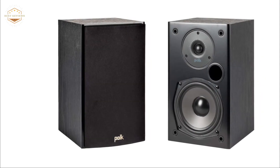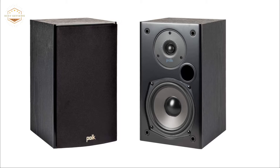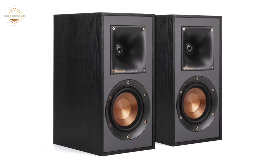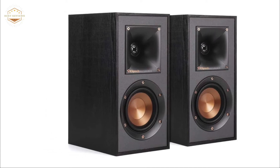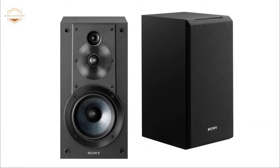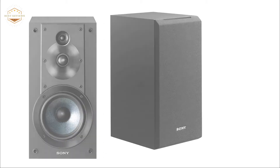Building a new home theater is an exciting and rewarding experience, but it's also expensive if you're not careful. One of the best ways to save money on your system is by purchasing high-quality speakers instead of separates. Speakers are typically less expensive than a receiver, amp, and subwoofer combo, but they can still cost hundreds or even thousands of dollars depending on quality and features.